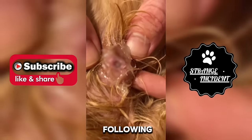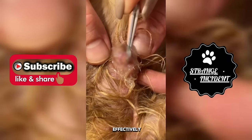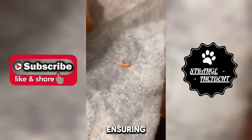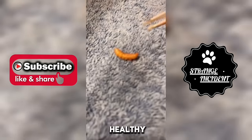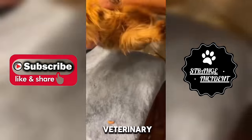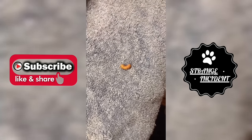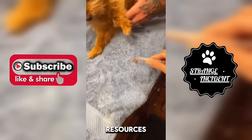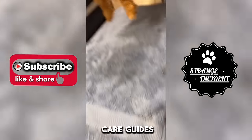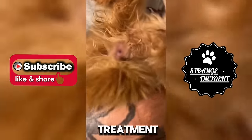By following these steps and prioritizing your pet's well-being, you can effectively manage and prevent botfly infestations, ensuring a happy and healthy life for your canine companion. You can also educate yourself about common pet parasites and how to identify and manage them effectively. Resources such as reputable websites, veterinary literature, and pet care guides can provide valuable insights into parasite prevention and treatment options.